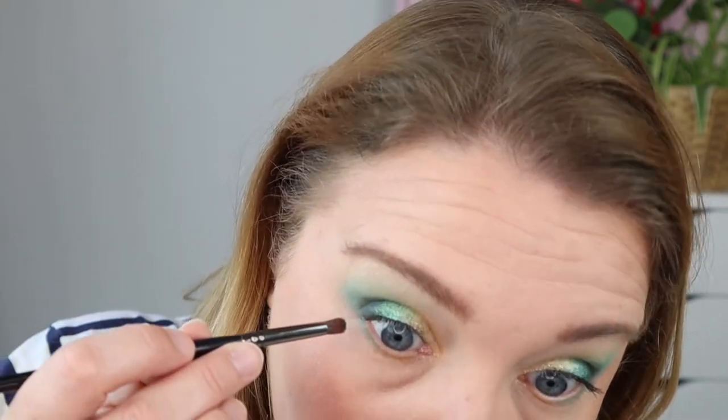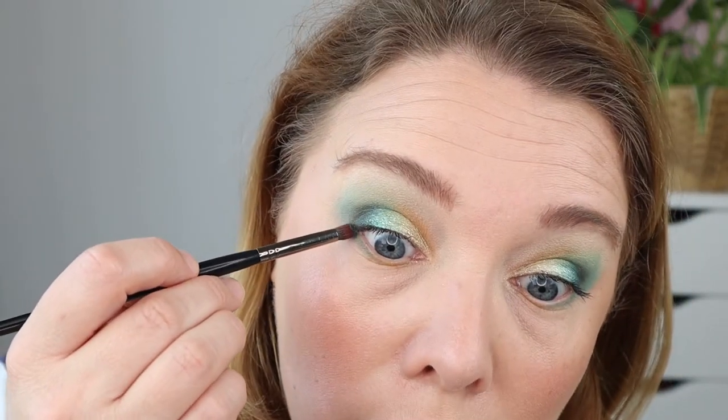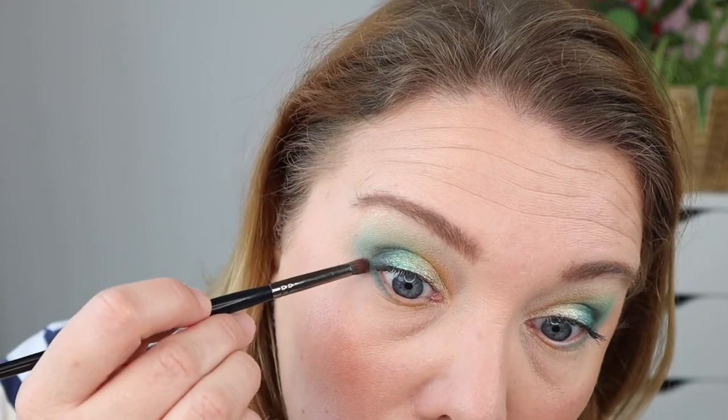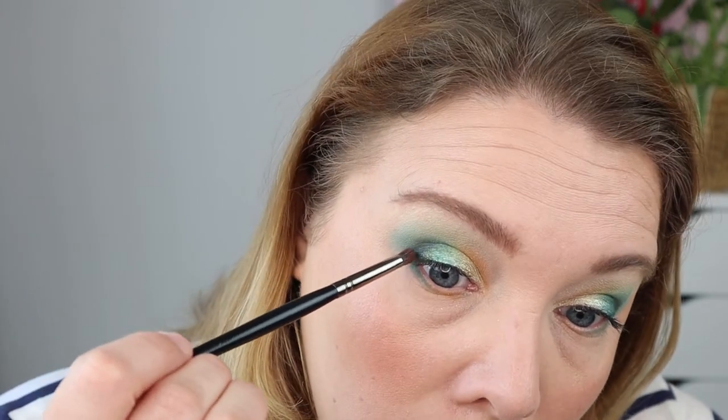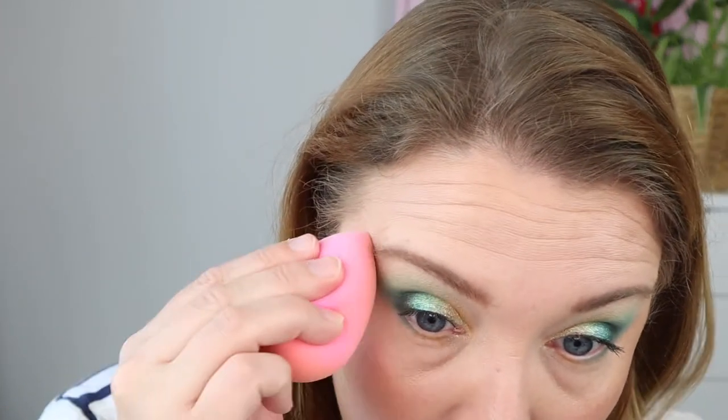I'm also using the Digital teal color to connect the outer corners, keeping it at the outer part of my lower lash line. It was a bit difficult to do this while showing you at the same time. I'm just making a V, tying it all together. Then I'm using a sponge to make that edge a little less harsh.